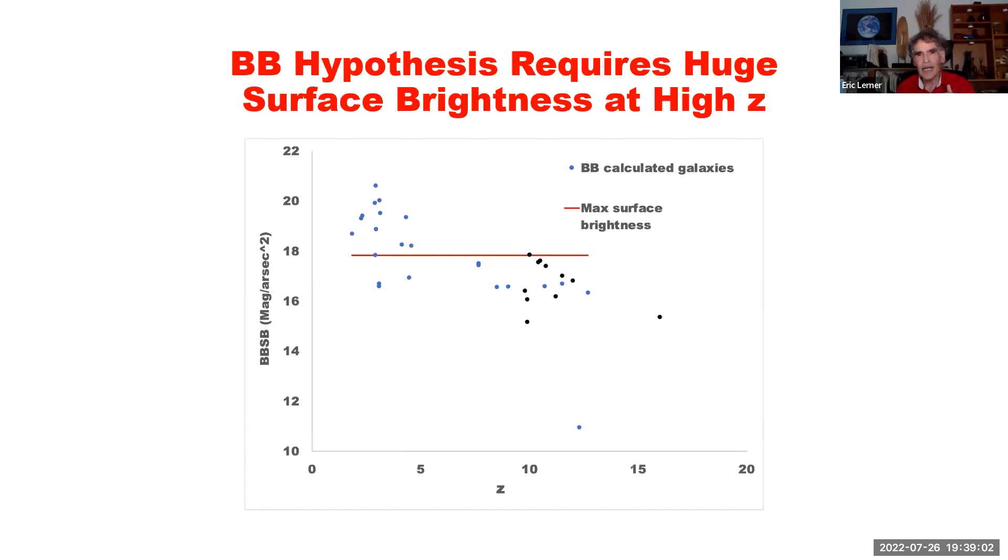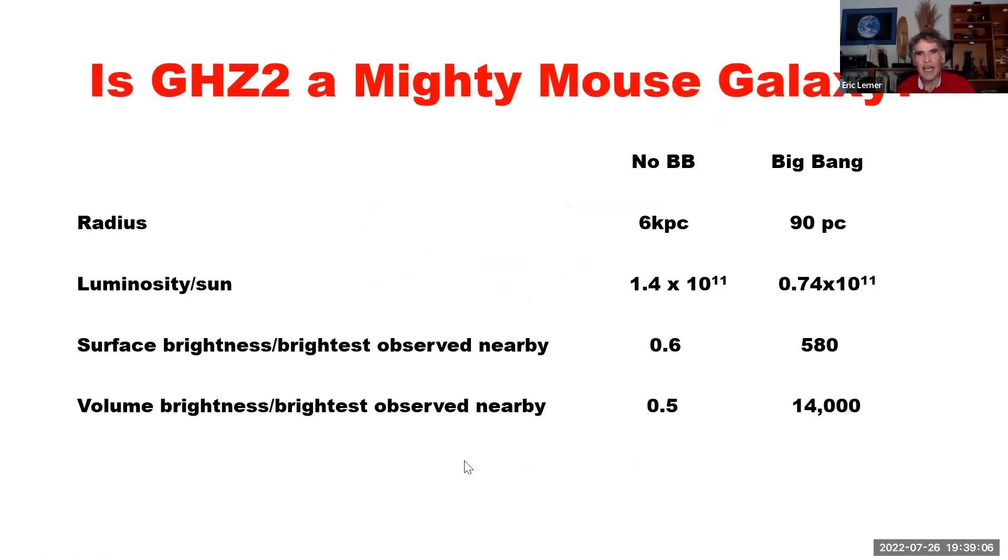Let's look at that super galaxy. I call it a Mighty Mouse galaxy, because it would be extremely bright — far brighter than our Milky Way galaxy — but extremely tiny. Let's compare this galaxy, GHC2, with the Big Bang theory on the right and no Big Bang on the left. If no Big Bang, this is a pretty typical, very bright, very star-forming galaxy — six kiloparsecs in radius, a little smaller but not much smaller than the Milky Way, with a surface brightness near but below the brightest ones we see. So it's within the range of the brightest ones we see nearby, and the luminosity per unit volume is again within the range we see.